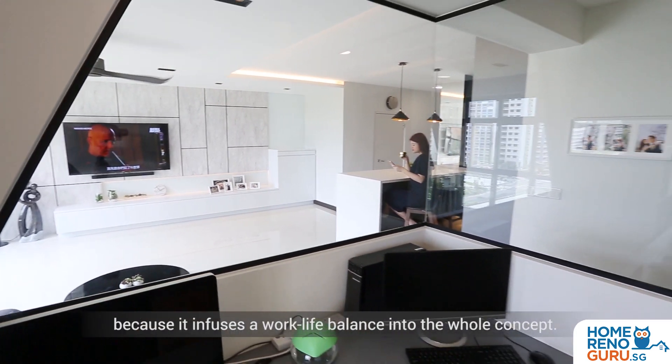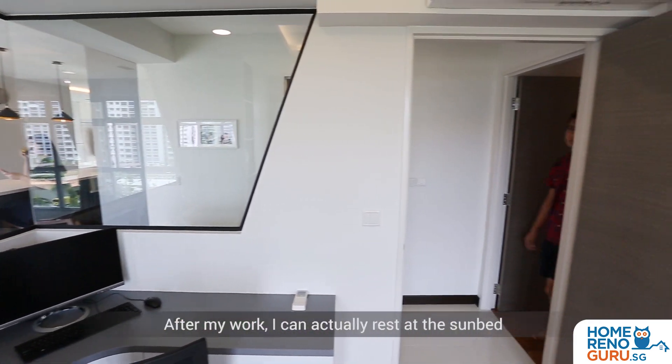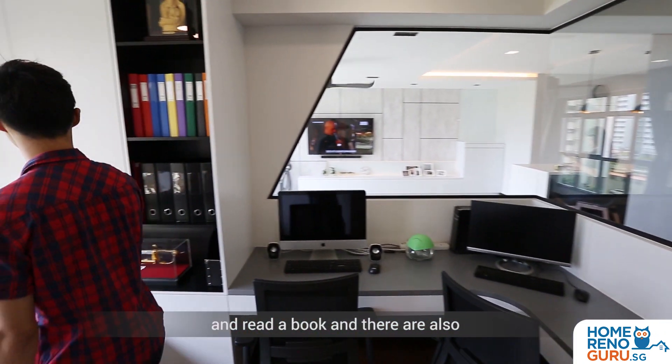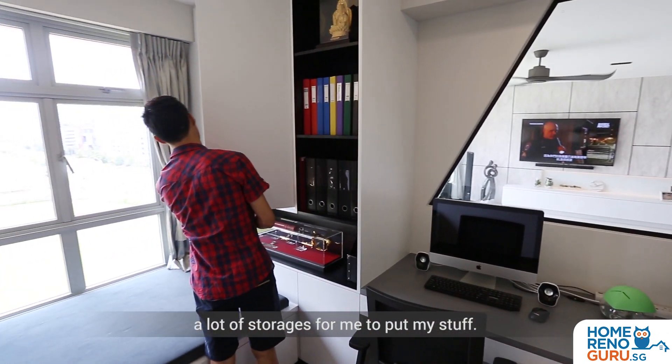My favourite part of the house would be the study room because it infuses the work-life balance into the whole concept. After my work I can actually rest at the sunbed and read a book, and there are also a lot of storages for me to put my stuff.